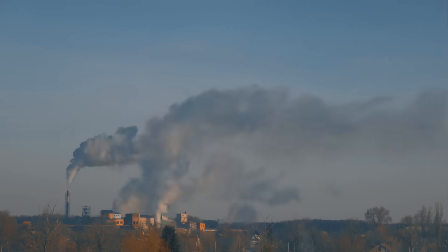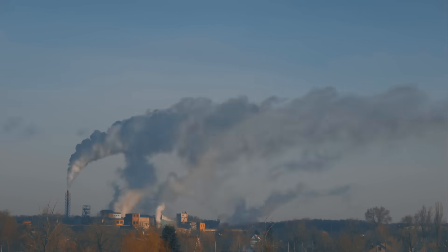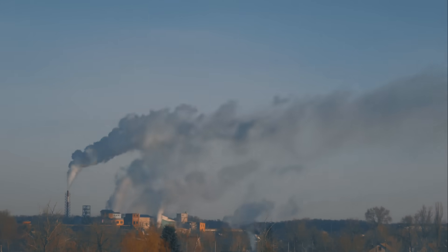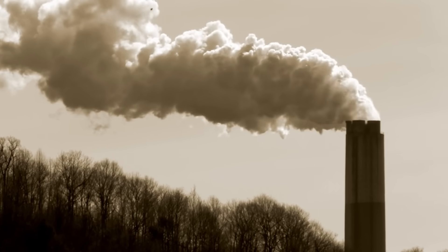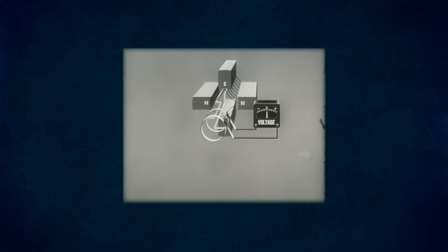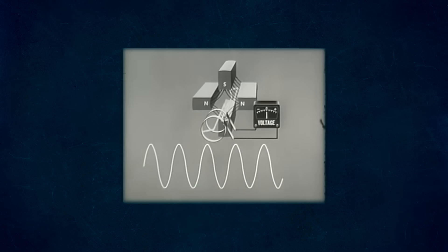Many thermal power plants, as they're called, use fossil fuels like coal or natural gas in a furnace to generate steam. These types of plants have the obvious disadvantage of producing tremendous amounts of carbon dioxide as a byproduct, a greenhouse gas that's largely responsible for the ongoing rise in the average temperature of the Earth's climate, also known as global warming. In fact, electricity production makes up about a third of total global greenhouse gas emissions. Luckily, there are other ways to generate large quantities of steam that don't rely on fossil fuels.